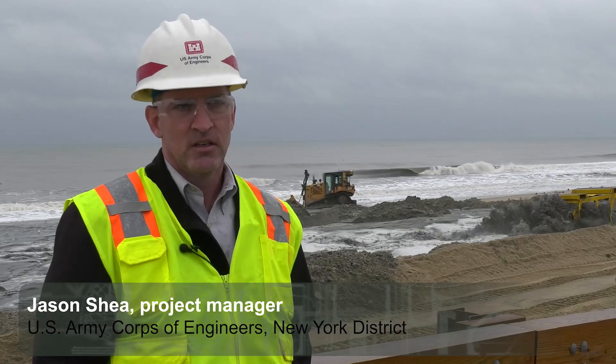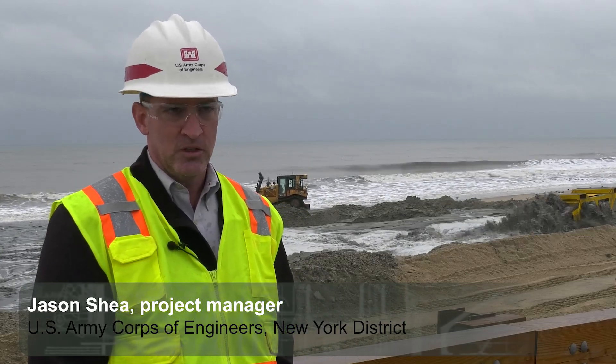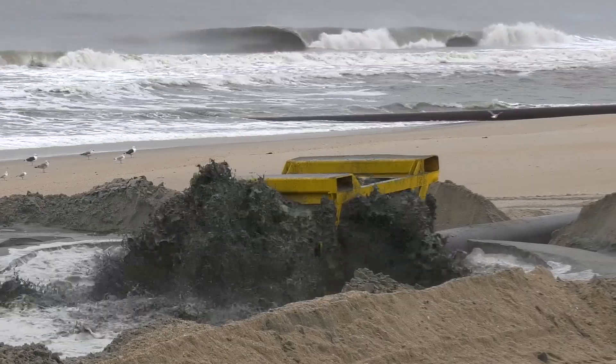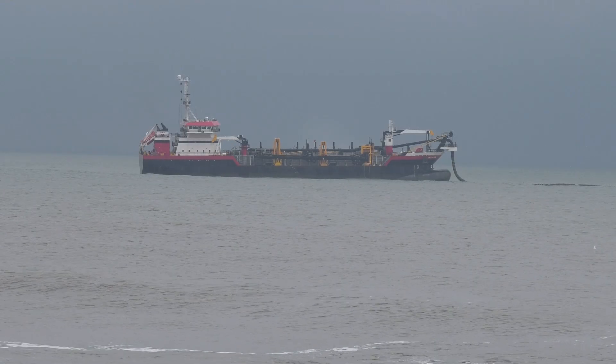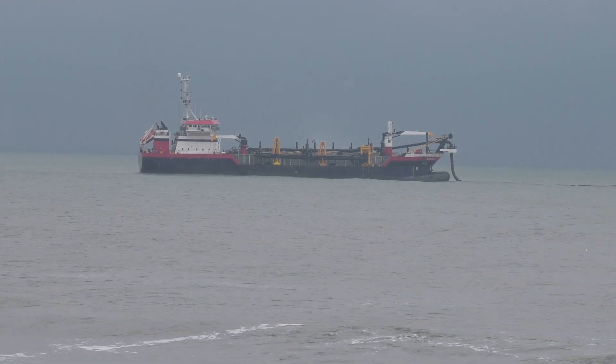This project is Sandy Hook to Barnegat Inlet, Section 1 and 2, which is Seabright to Manisquan. We are filling the most critical locations in Seabright, Monmouth Beach, and Long Branch. We awarded a contract to Weeks Marine for this project for $26.2 million.